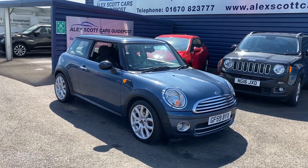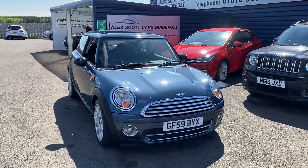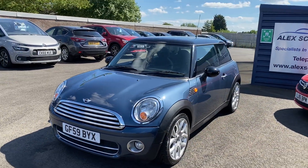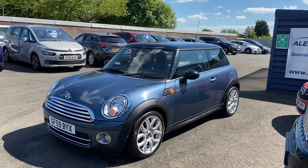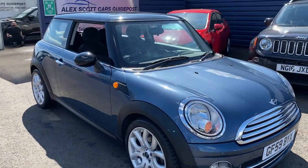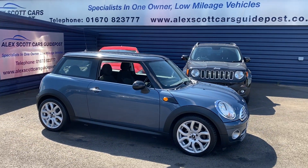Hi there, this is a lovely Mini automatic we've just taken in stock as part of an exchange. It's in absolutely immaculate condition with low miles and service history with us. It's obviously been really well maintained by the previous owner. You've seen it as we've got it in, so apart from a wash off we've done nothing else to it, but it's a stunning car.